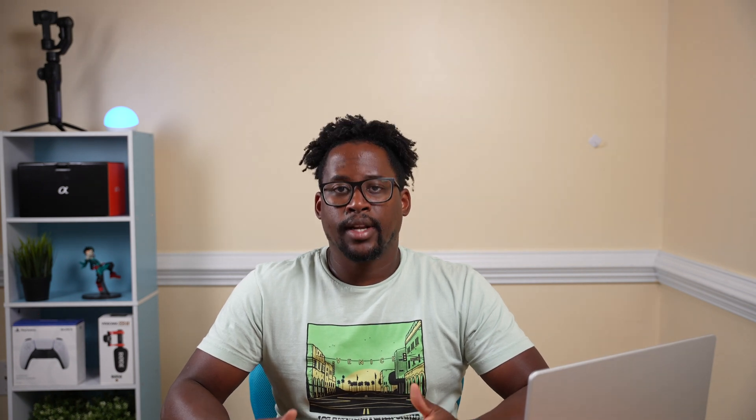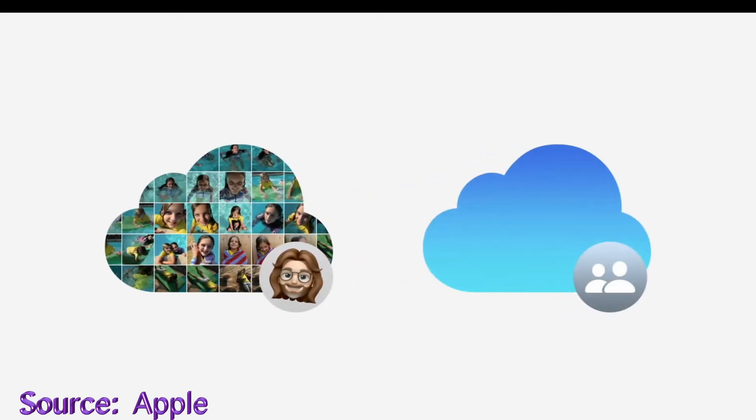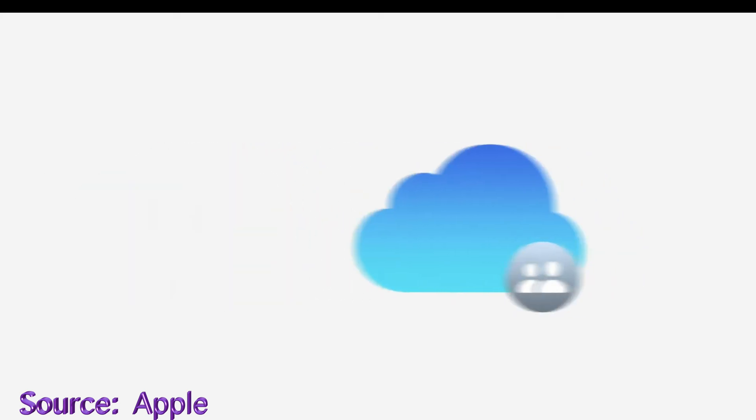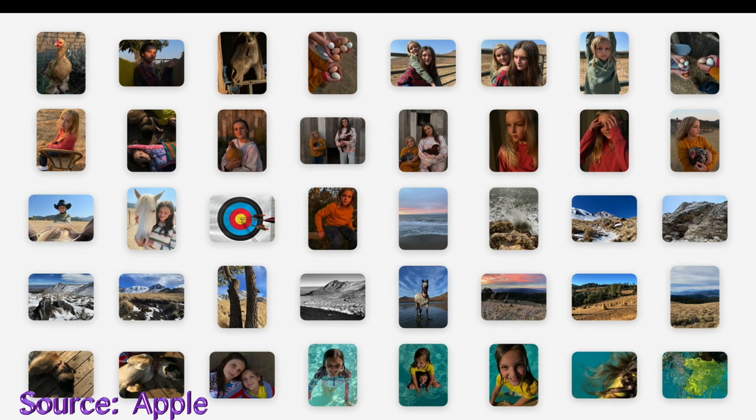We all love taking photos with our iPhones, whether it's of family members or pets — capturing moments to share is part of our daily lives. With iCloud sharing, photos have gotten better and easier. Normally you'd have to send photos between yourself and family members to get a complete account of a family event, but now with iCloud Shared Photo Library, you and up to five others can all contribute to one shared photo library.